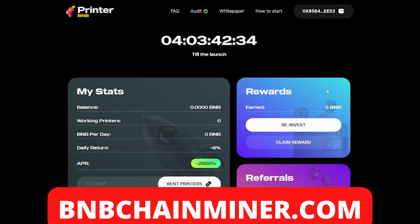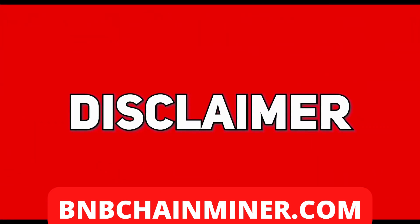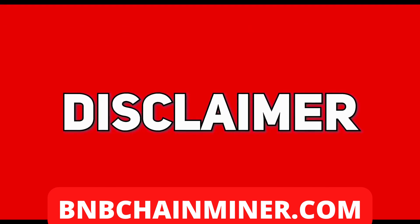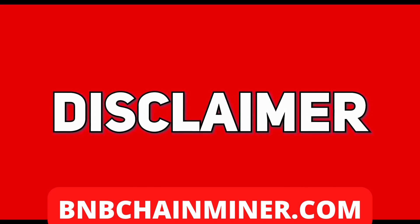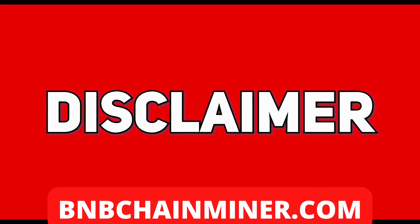What's up guys, today I have a new DeFi project called Printer BMB, but before we get into that, here's the disclaimer: I am not a qualified investment advisor. I do not provide investment or financial advice in any sort of form and will not be held liable to any person investing. Any information posted here, which includes ideas, opinions, and predictions, should be viewed for educational or informational purposes only.